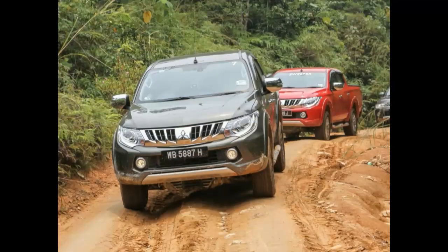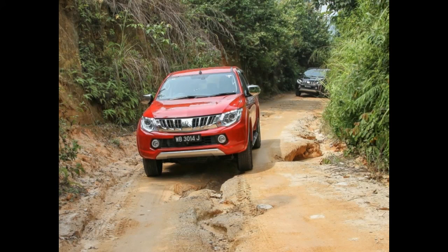But I reiterate — design, like art, is subjective. Seeing that this is positioned as an urban lifestyle truck, it's where it's supposed to shine. This design, however, may or may not do it for some.